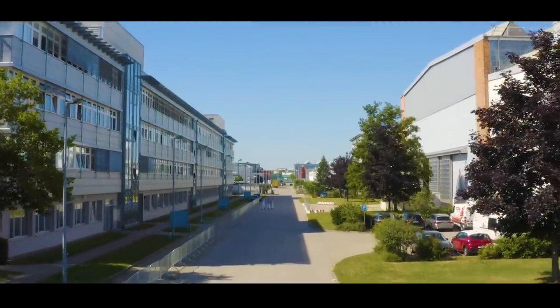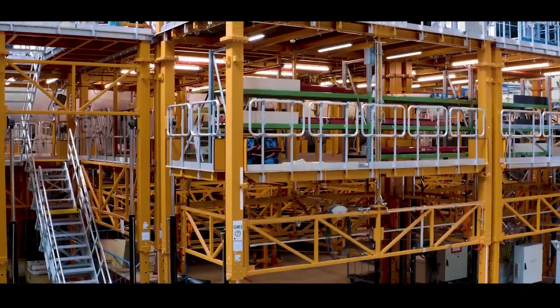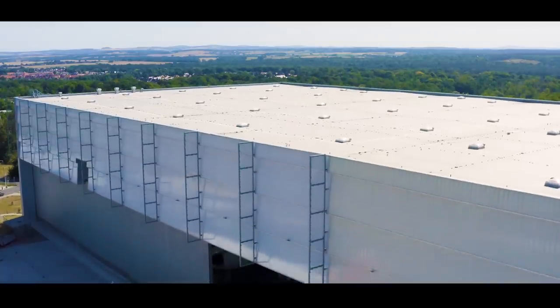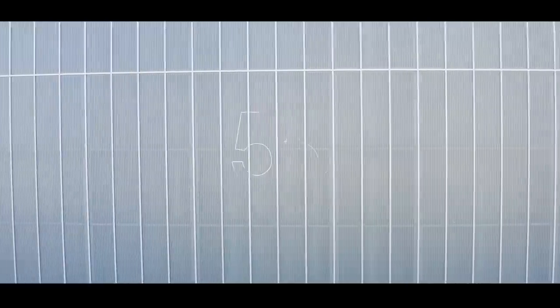EFW is very well known in the aeronautical community and we're doing the refurbishment of cabins in A380s for a long time. For instance, a plane coming here after 10 to 20 years of service has to be maintained and refurbished, and we apply this maintenance expertise into this plane.